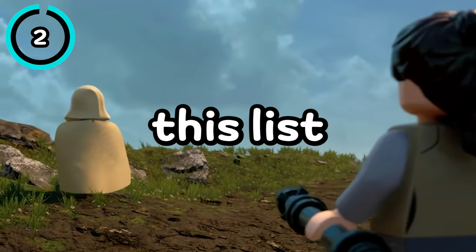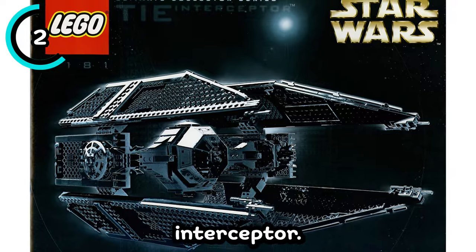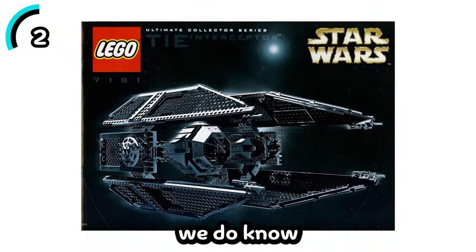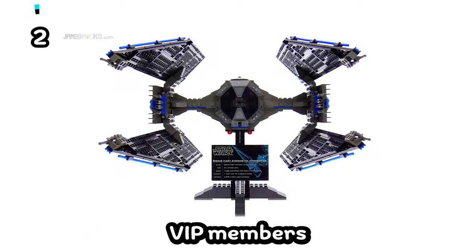This will be one of the bigger sets on this list at $239.99 — it is the UCS TIE Interceptor. While we don't know too much about this set yet, we do know it'll be next year's May the 4th release, but will be available to VIP members on May 1st.